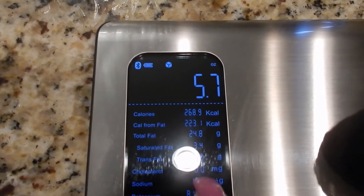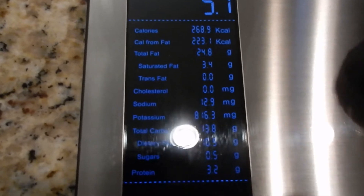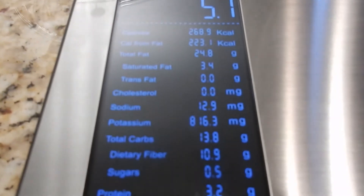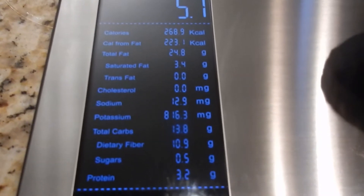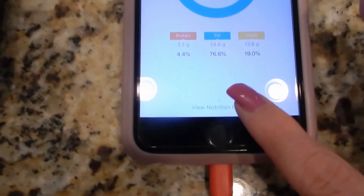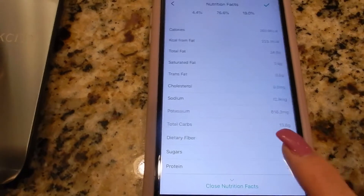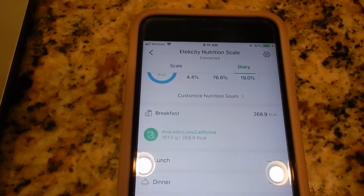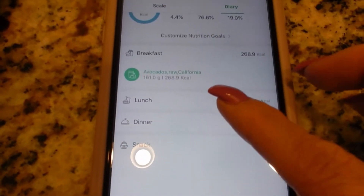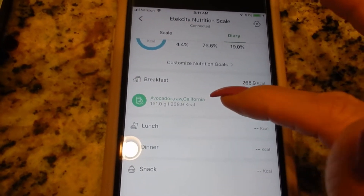There is the information as far as ounces and calories go. It gives me the rundown of calories, calories from fat, total fat, saturated fat, sodium, potassium, total carbs, dietary fiber, sugar, and protein. I can press 'view nutritional facts' and it pops right up. I want to save these nutritional facts onto the app, so I hit check, and then I can add this food to my lunch, breakfast, dinner, or snack. Now this avocado is logged with all the nutritional facts, and if I want to add it on another day I can, because it will be saved.